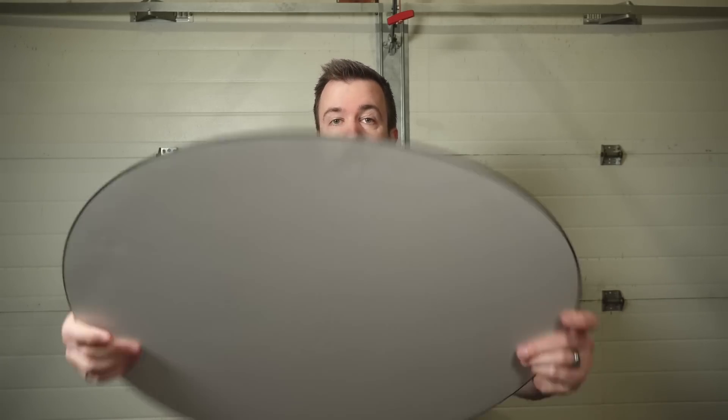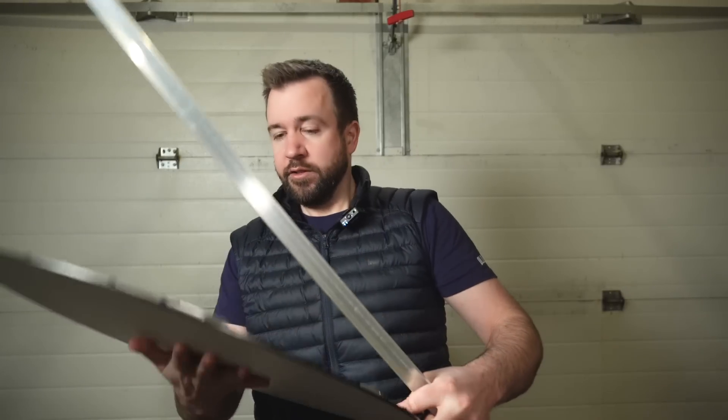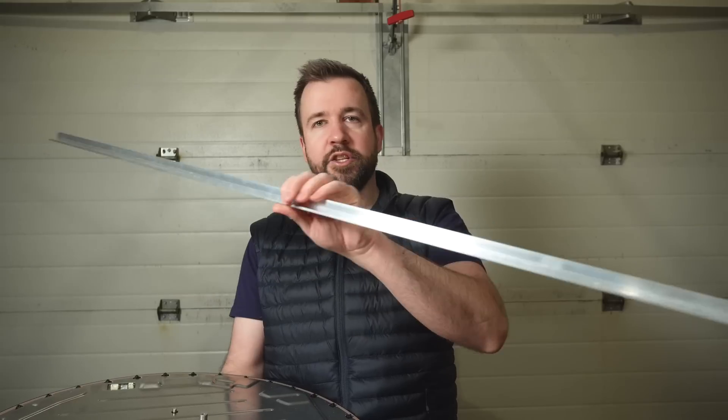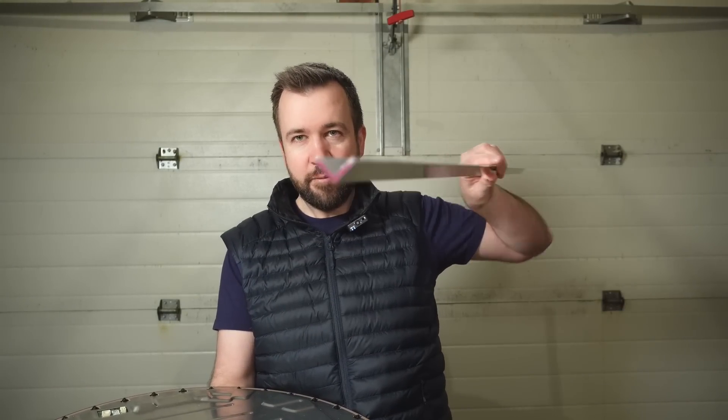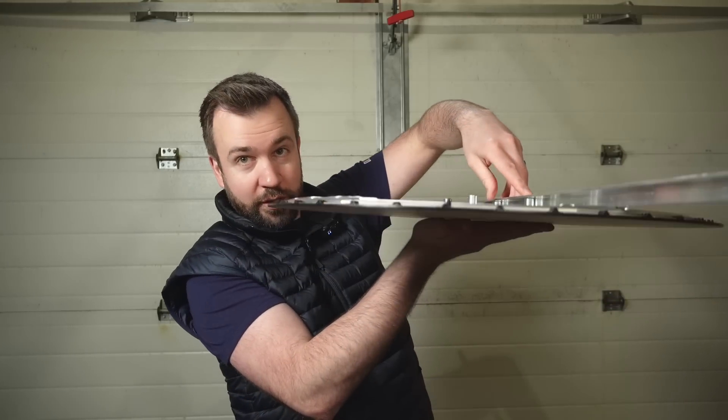I needed to find a way to mount the dish securely onto the roof of my car. I picked up some rubber-coated magnets from Amazon — they're normally used for temporarily mounting off-roading light bars onto a car, but they seem pretty strong and weren't too expensive. I'll put the link in the description. Then I got a piece of angle iron, three-quarter inch by an eighth of an inch thick, to mount onto the dish studs and attach the magnets on the other end.